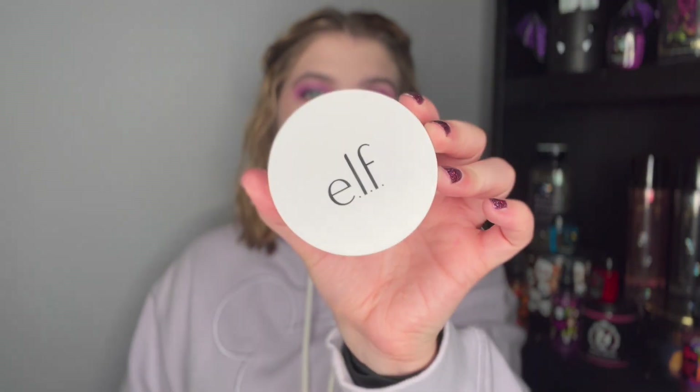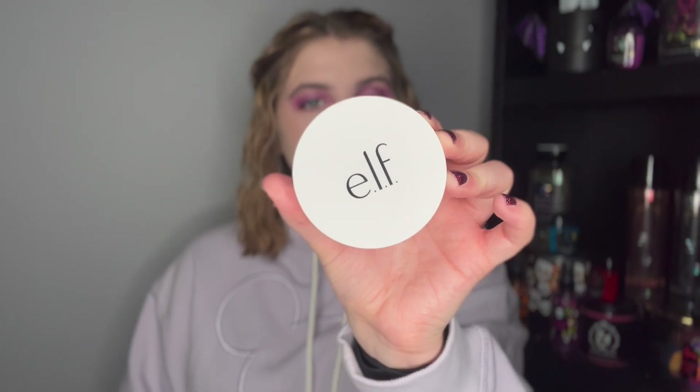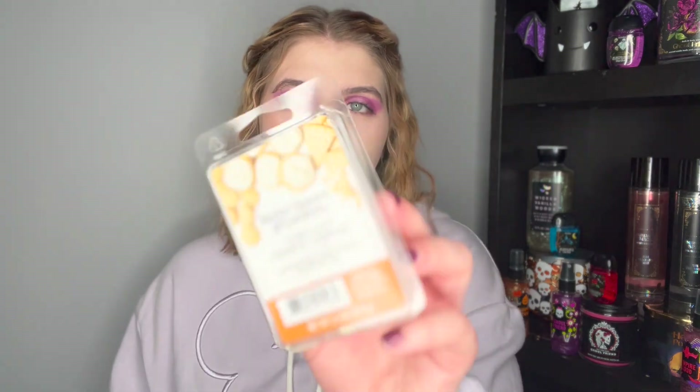First up is a makeup product — the ELF Powder Camo Foundation. I really really liked this and used up every last drop. I use it more as a finishing powder than an actual powder foundation, but it was really nice. I got the shade Fair 120, which felt a little light for me, so I'll deepen it up next time. I've seen it at TJ Maxx too, so I might grab it there.